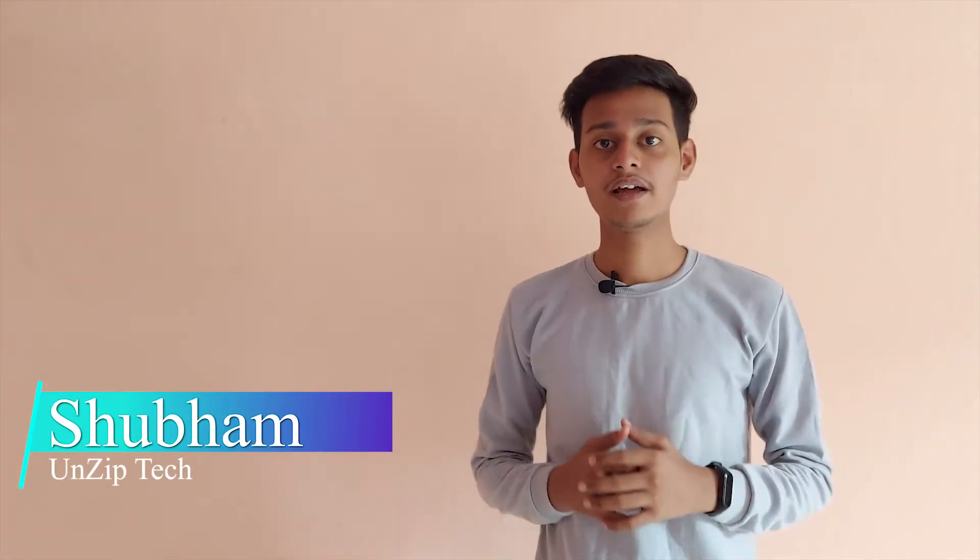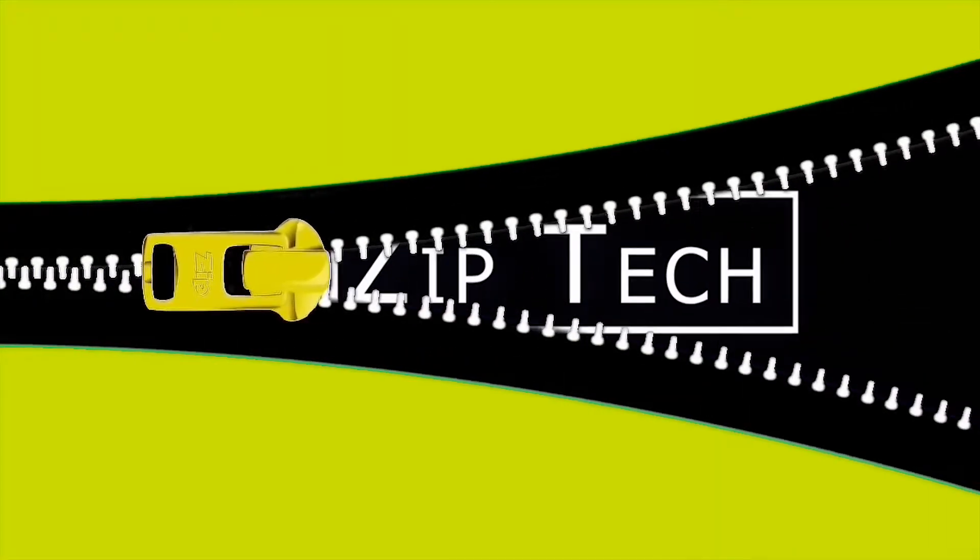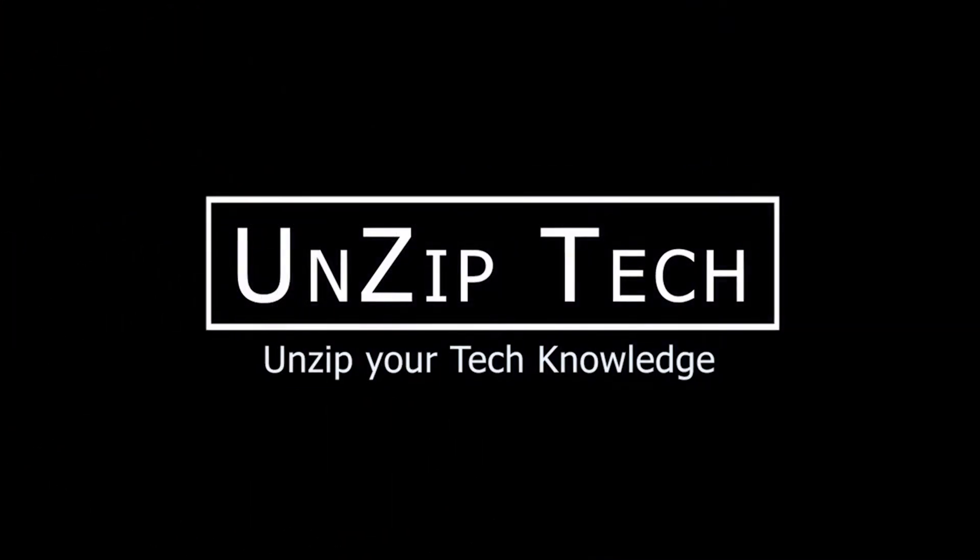Hey, what's up guys, my name is Shubham, you're watching Unzip Tech. Today in this video I'm going to talk about the five awesome tips which you have to use regularly to make your smartphone a damage-free device. So without any further ado, let's get straight into the video.